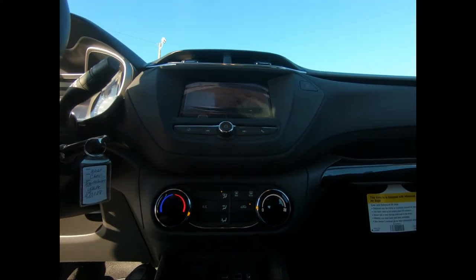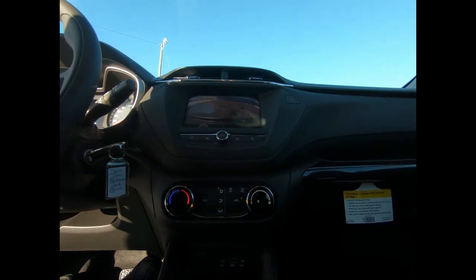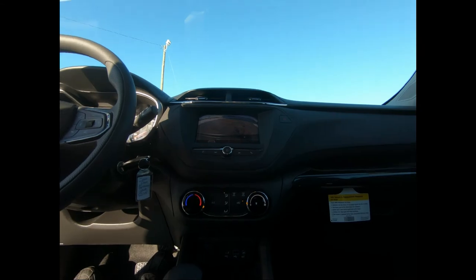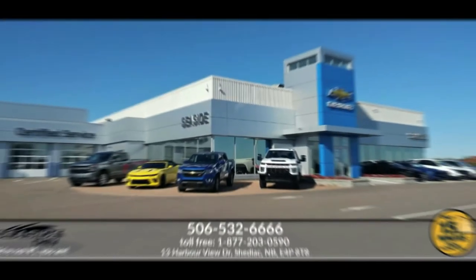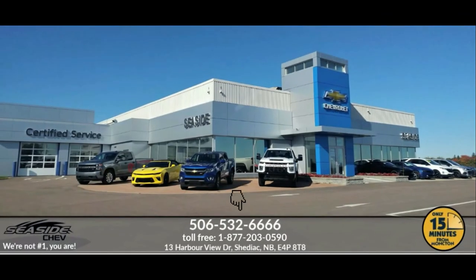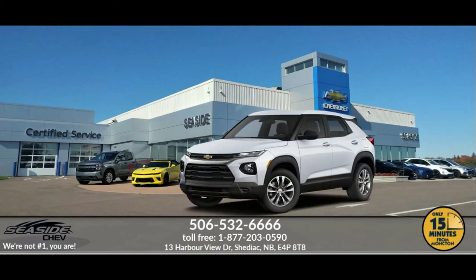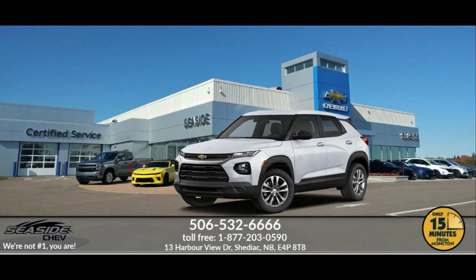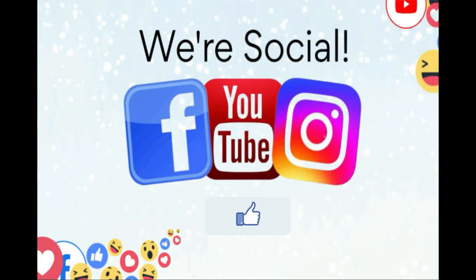If you'd like to take this Trailblazer for a test drive, we invite you to drop on in or give us a call here at SeasideChev. You can reach us at 506-532-6666 to confirm availability, schedule a test drive, or to speak to one of our qualified experts to answer any questions you may have. Because at SeasideChev, we're not number one — you are.